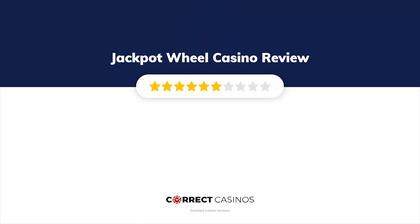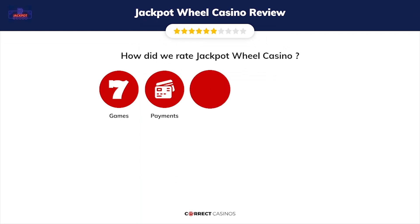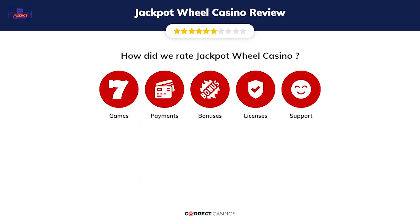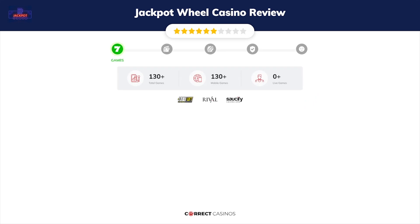Jackpot Wheel Casino review by CorrectCasinos. We have based this review and rated Jackpot Wheel Casino based on several criteria: games, payment methods, bonuses, licensing, and customer support. Let's move forward.